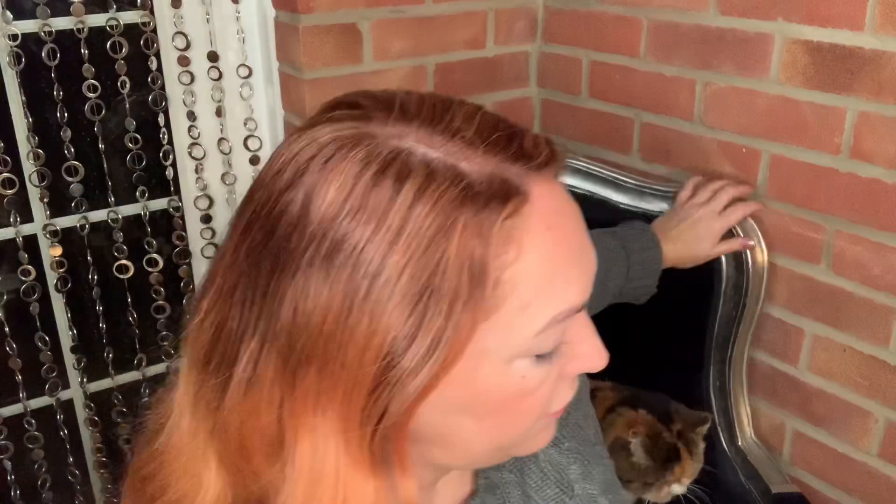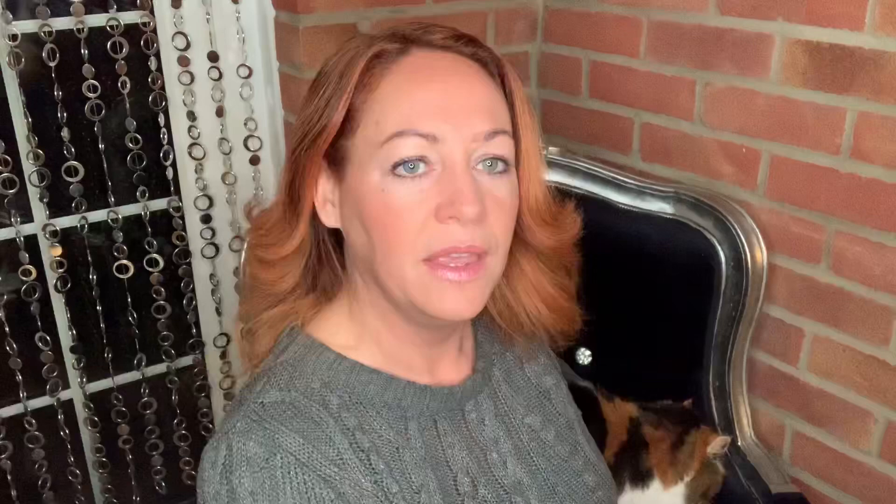You can hear my cat purring — she's comfortable on the soft blanket nearby. Anyway, that's all I've got for now because I must go to work, and I'll come back with more updates very soon.